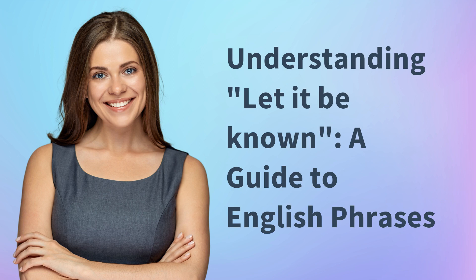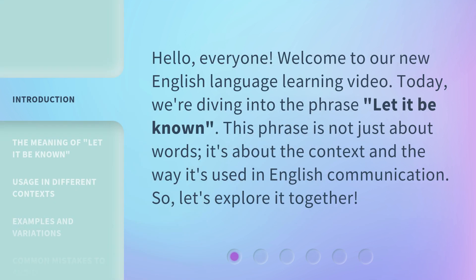Understanding 'Let It Be Known' — a guide to English phrases. Hello everyone. Welcome to our new English language learning video. Today, we're diving into the phrase 'let it be known.' This phrase is not just about words; it's about the context and the way it's used in English communication. So, let's explore it together.